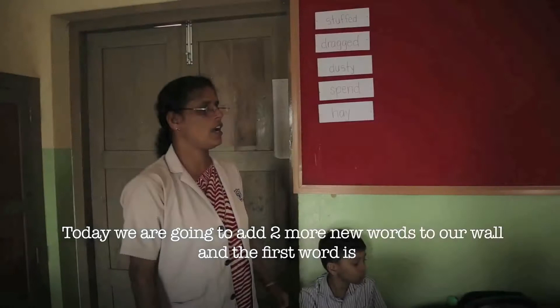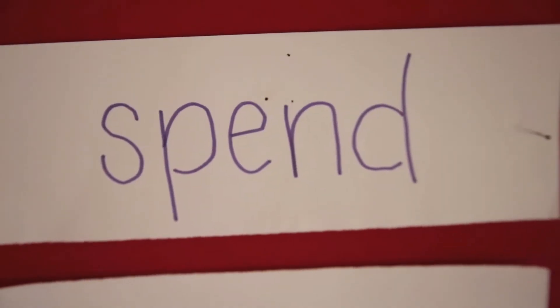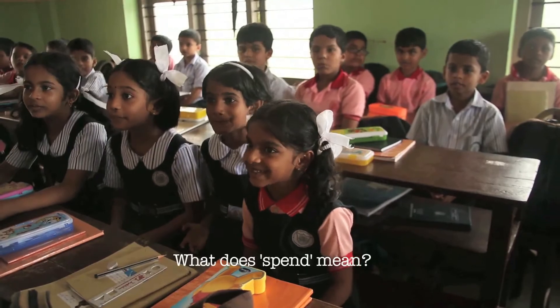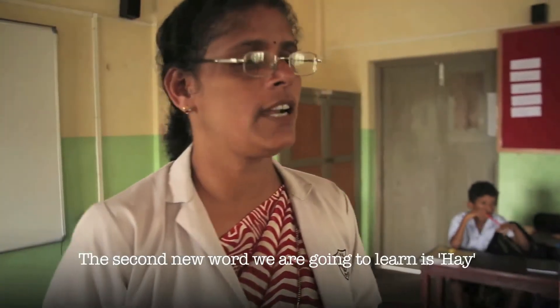Today we are going to add two more new words to our word wall. And the first one is 'spent.' What does 'spent' mean? To go outside! And the second new word that we are going to learn is 'hair.'